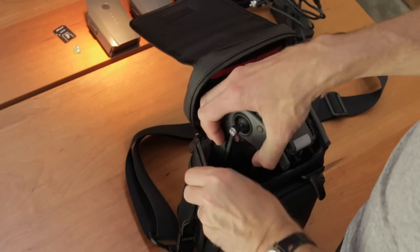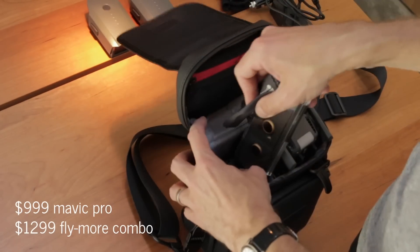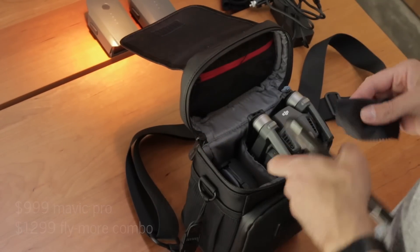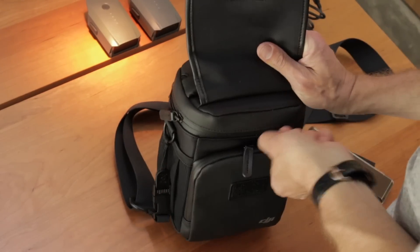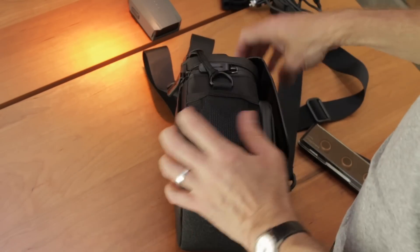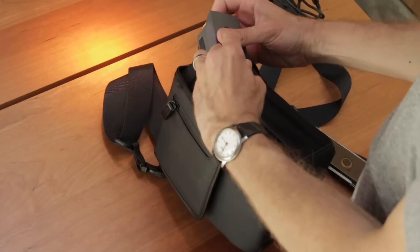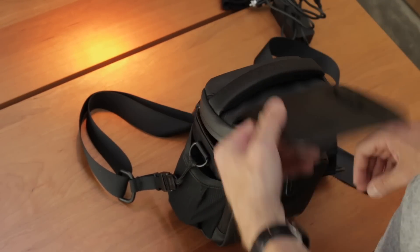The drone by itself is available as of mid-2017 for about $1,000. I purchased the Fly More Combo for $1,300, which includes two extra batteries, a charging hub, a car charger, a carrying case, and extra propellers. This is the best value if you're looking to pick up some extra batteries, and once you get your hands on this I think you'll want extra batteries for sure.